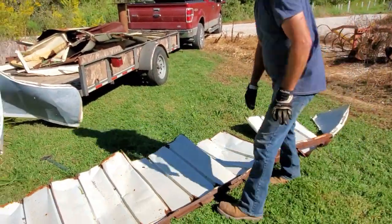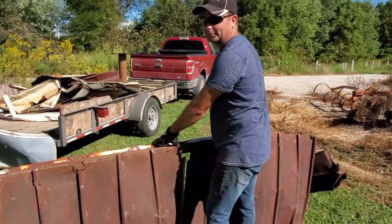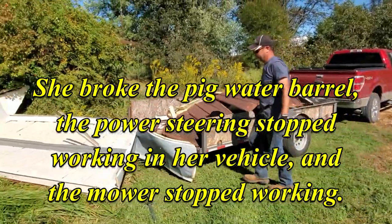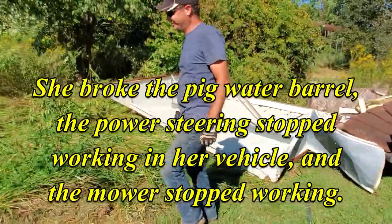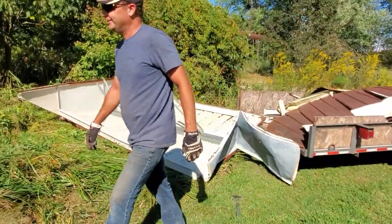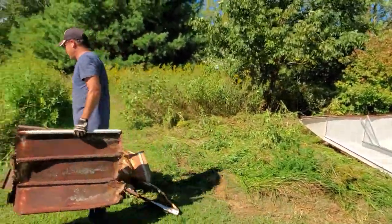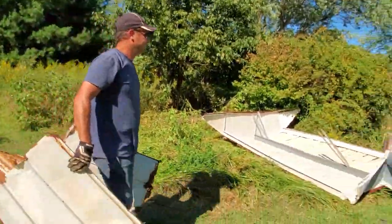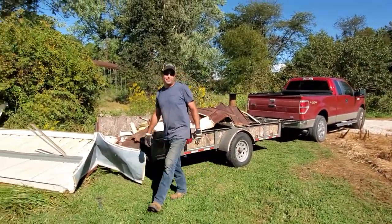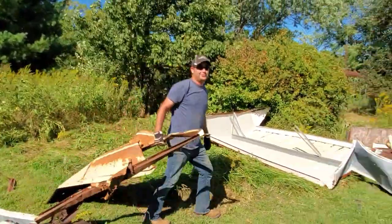I know why everything's breaking today — it's Friday the 13th and it's a full moon tonight. It's a good thing I'm not superstitious. See, it's not all my fault. Not everybody can touch things without breaking them. I can't even walk today. That's why I married you — so you can fix everything I break. You knew I'd give you purpose. That's how we met.